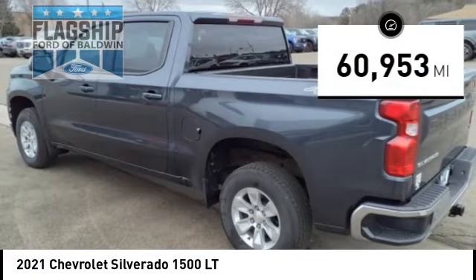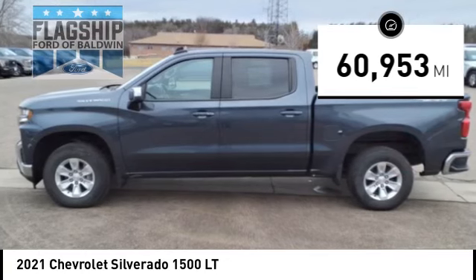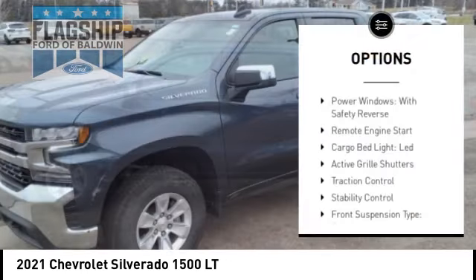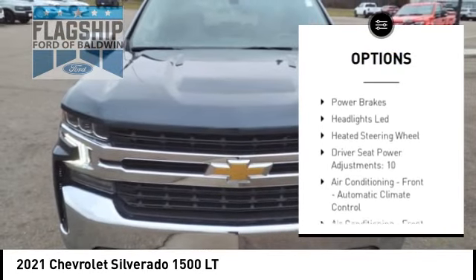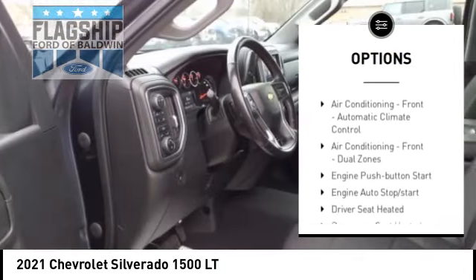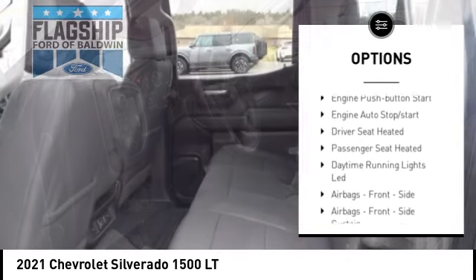This vehicle has less than 65,000 miles. Here are some of this vehicle's great options: power windows with safety reverse, remote engine start, cargo bed light, LED, active grill shutters, traction control, and stability control.